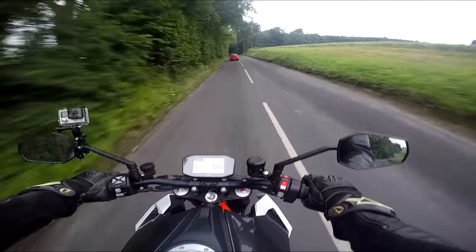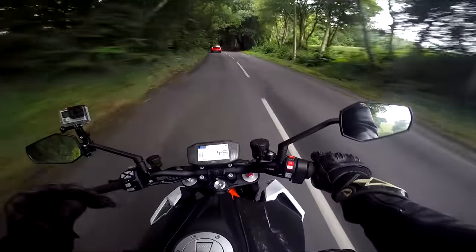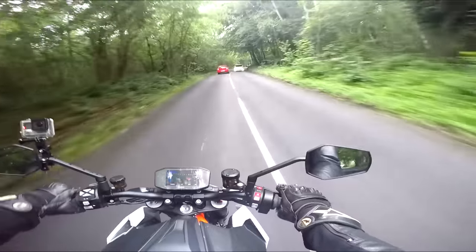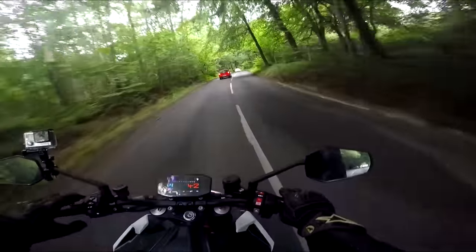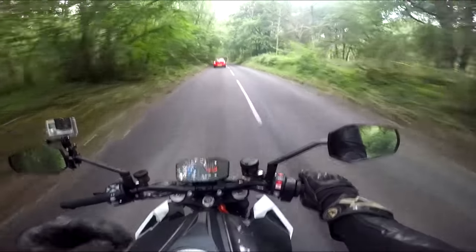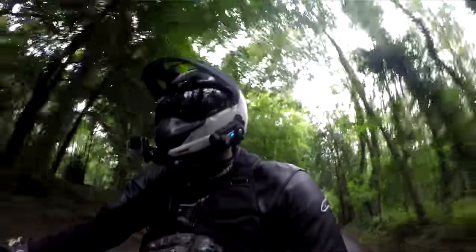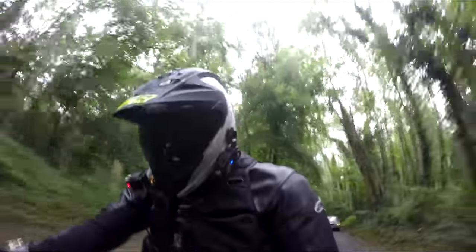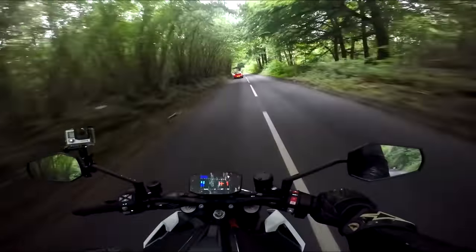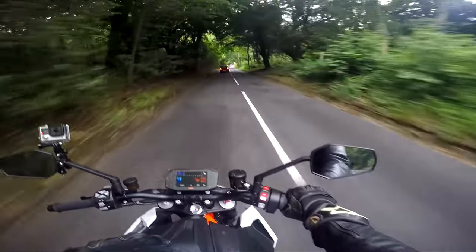If you ride this, you need to give it time to settle into it, because it's very different from a straight-four engine. Ride it as you would a big single — use the low-down torque, don't just rev it. That is where this bike's strengths lie: in its torque, in its low-down power.